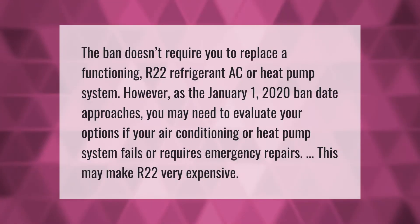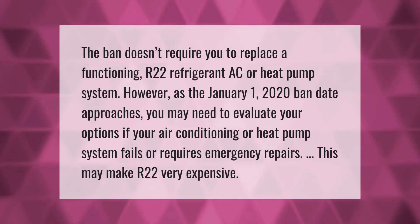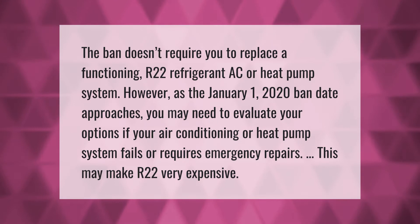The ban does not require you to replace a functioning R22 refrigerant AC or heat pump system. However, as the January 1st 2020 ban date approaches, you may need to evaluate your options. If your air conditioning or heat pump system fails or requires emergency repairs, this may make R22 very expensive.